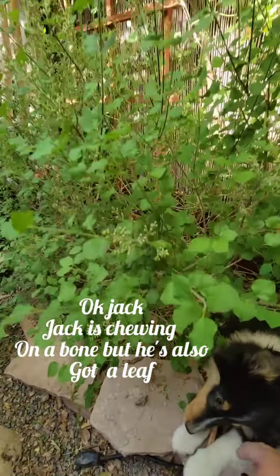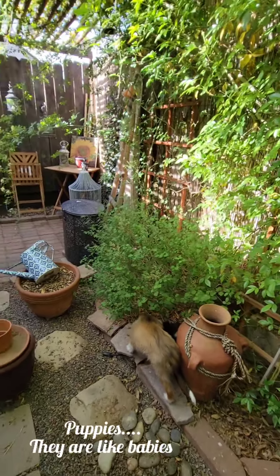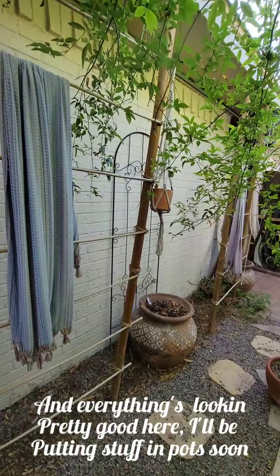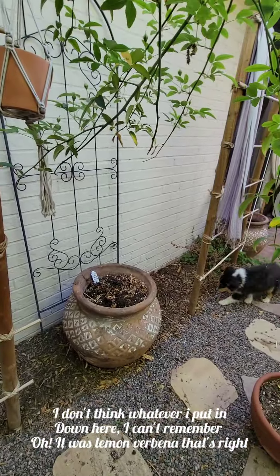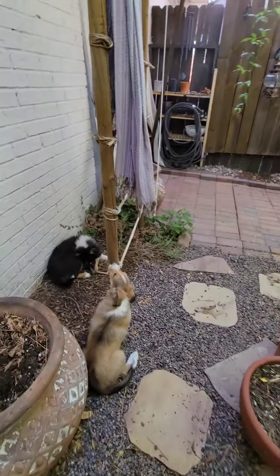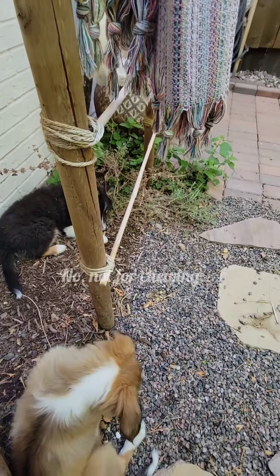Jack is chewing on a bone, but he's also got a leaf. We don't want you to chew on the leaf. Puppies — they are like babies, just a little easier than babies. And I need to cut back that little bit of lemon balm. I can't remember... oh, it was lemon verbena. That's right. It doesn't look like it's going to come back at all. Diane, that's not for chewing on. She likes to chew on things. Not for chewing. Good girl.